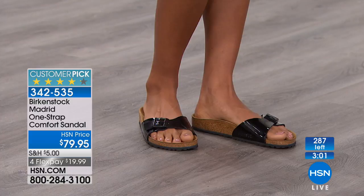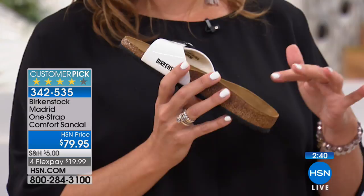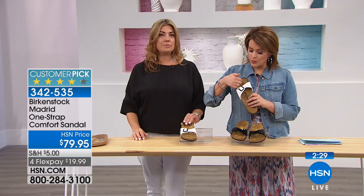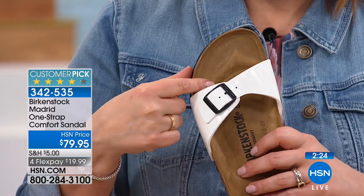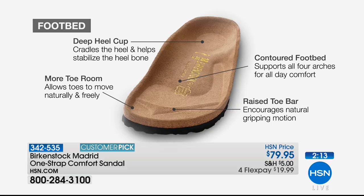Your heel shouldn't spill out, and you have that wide toe box allowing toes to move — but you don't want them hitting the front. Your toes need to rest within, keeping the toe bar there so they do the gripping. You want your heel to sit nicely in that cup in its natural stance. There's a lot of science and technology here. Shopping at HSN is an experience — you get the expert like Courtney explaining the whole workings, history, and brand. You really get to know a brand.